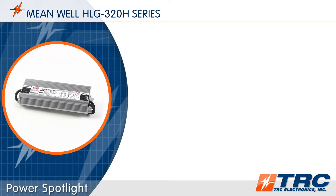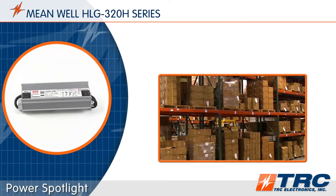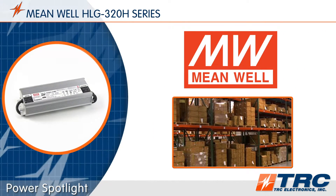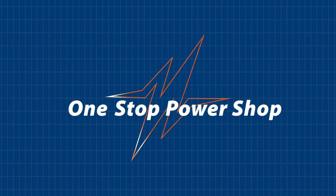Are you looking for a durable 320-watt LED driver that is available from stock? When your lighting brand's reputation is on the line, be confident that you're using a reliable LED driver manufacturer such as Meanwell. To shorten and simplify the process of selecting your Meanwell LED driver, contact our office today.